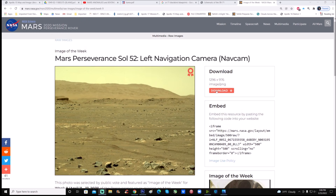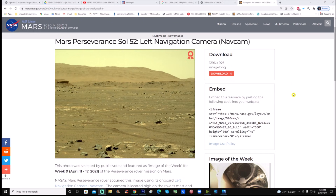Image credit goes to NASA JPL Caltech. You can download it - it's a 1296 by 976 PNG. Now let's jump right into Photoshop and have a closer look.